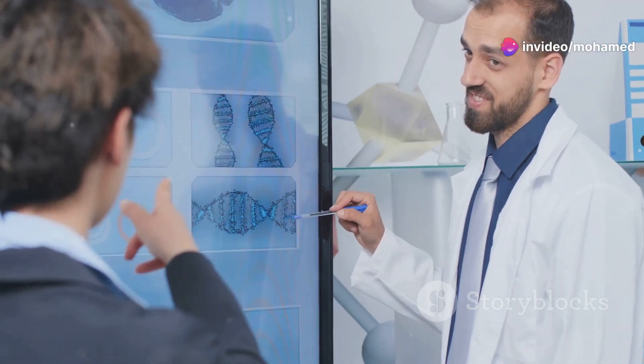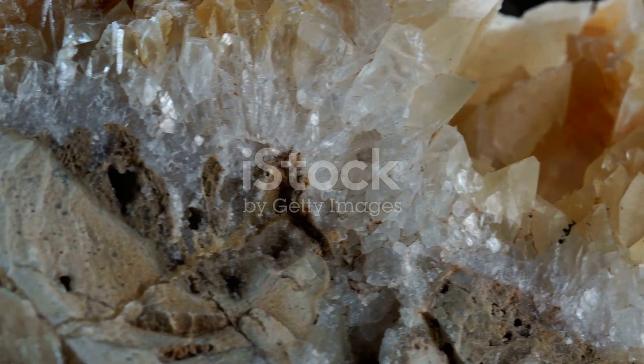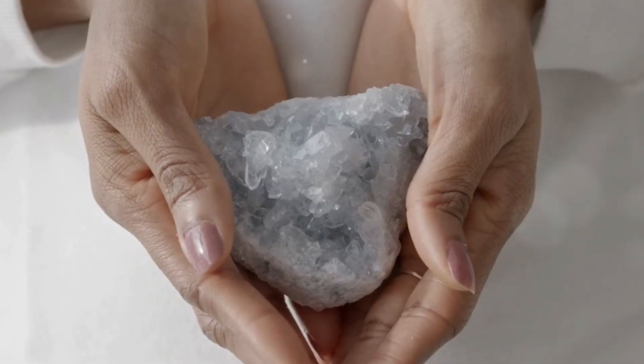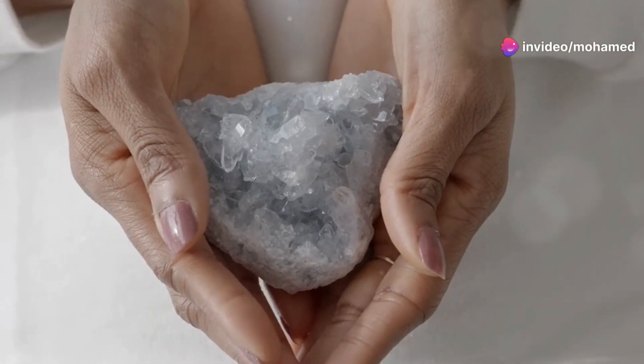First off, what is piezoelectricity? It's a type of electricity generated by certain materials when they're subjected to mechanical stress. Imagine crystals or ceramics that produce an electric charge when squeezed or pressed. Pretty cool, right?